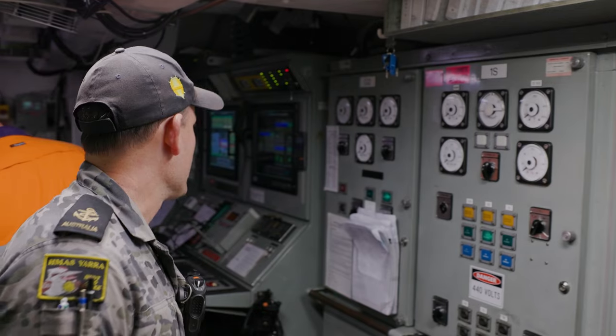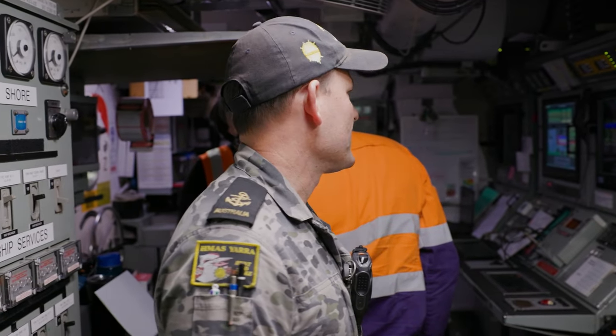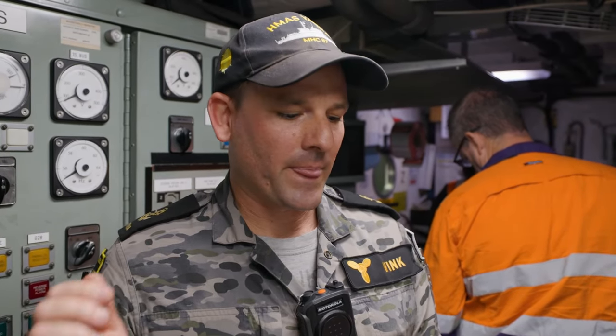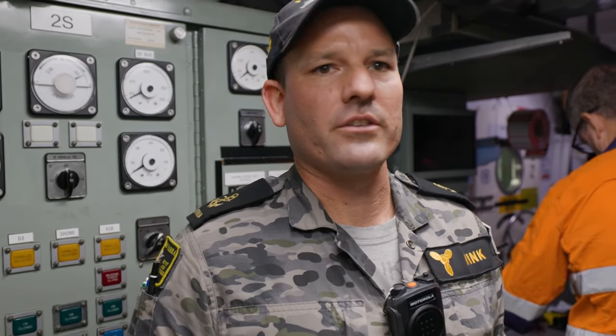Hi, I'm Andre Vink and welcome to the Machinery Control Room. From in here we can control and monitor the main engine and the propulsion plant. A ship is like a small city, so we make our fresh water, keep power on the ship, and manage air conditioning and all the ship's operations. From here we can control and monitor all of that.